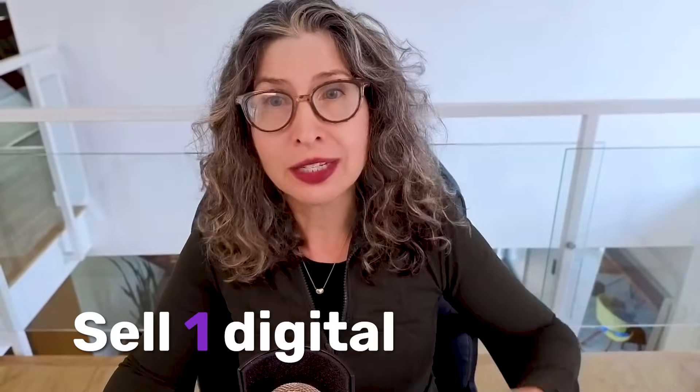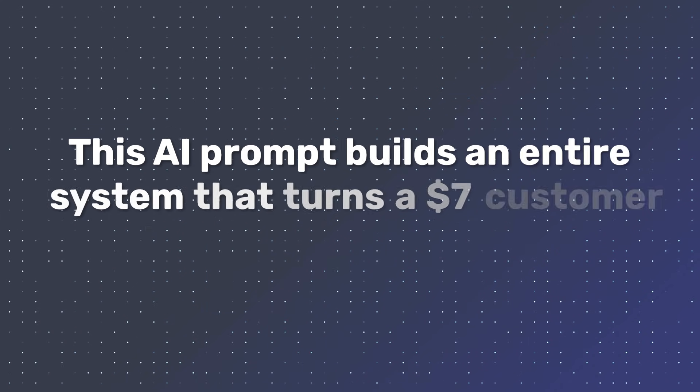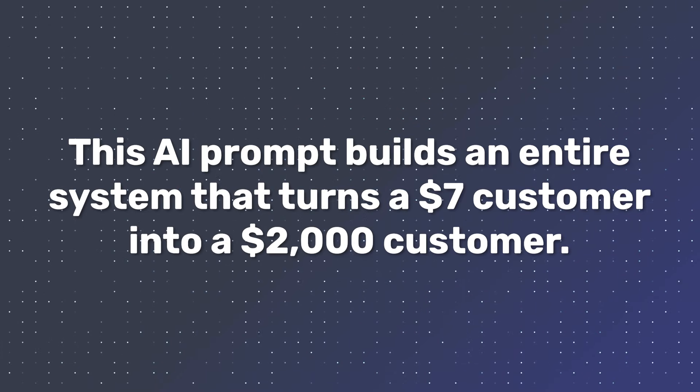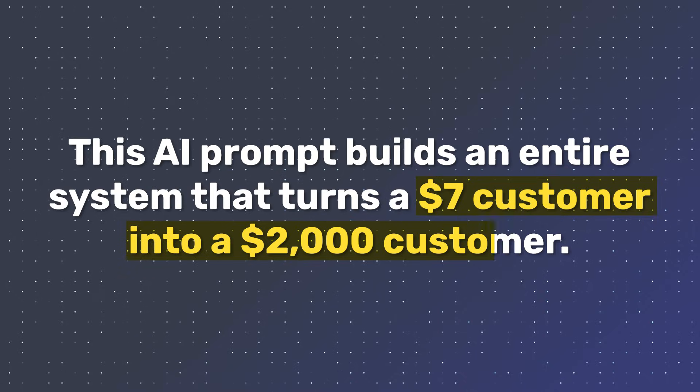Most people try to sell one digital product and fail. This AI prompt builds an entire system that turns a $7 customer into a $2,000 customer.